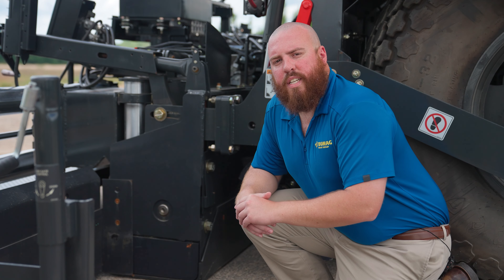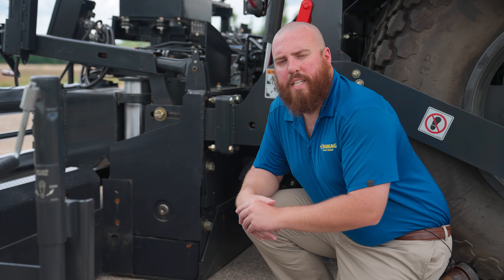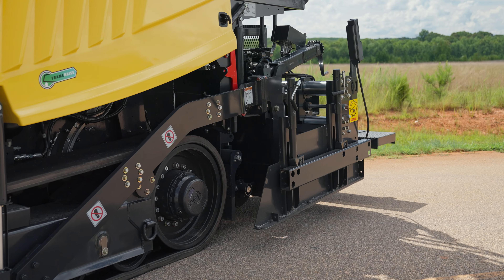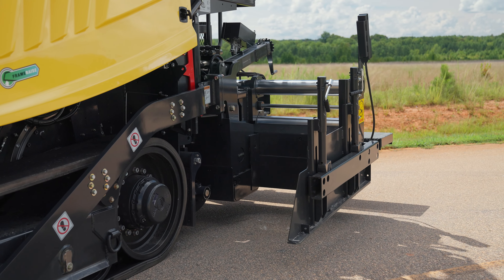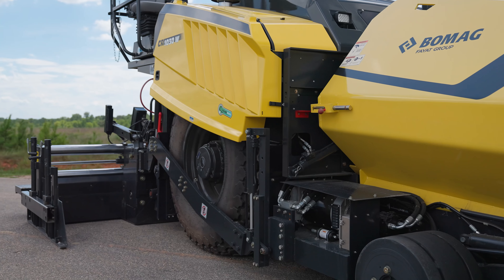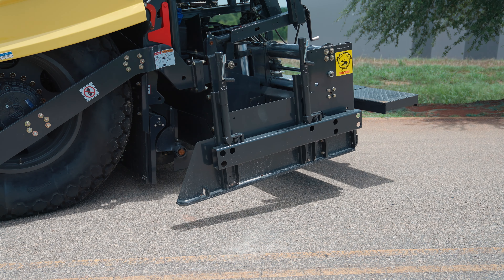The CR pavers come equipped with the Stretch 16 and Stretch 20 rear-mounted screeds. Stretch 16 is our 8-foot base paving width screed, and Stretch 20 is our 10-foot base paving width screed. The 16 and 20 stand for the hydraulically extendable paving width. So the Stretch 16 can extend out to 16 feet, and the Stretch 20 can extend out to 20 feet. These are true 16 and 20-foot paving widths — not 15-6, 15-9, or 19-6 as you might see with other screeds. You will get every inch out of these screeds.